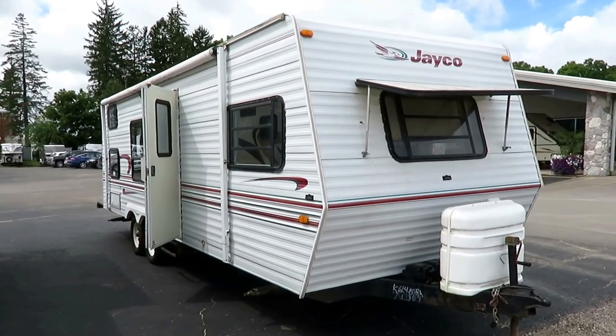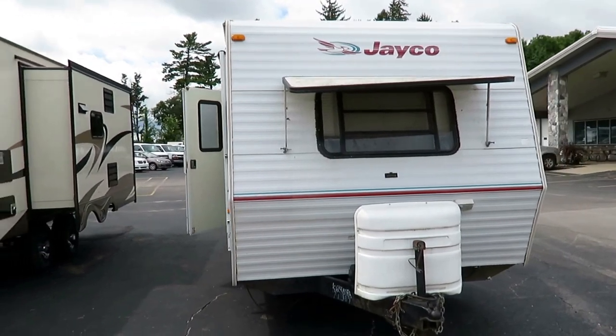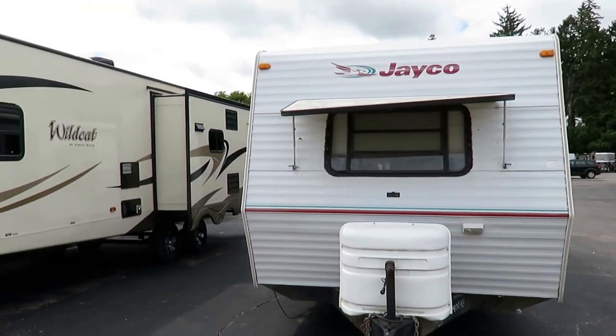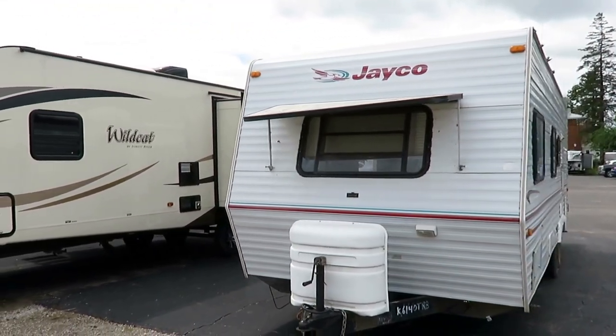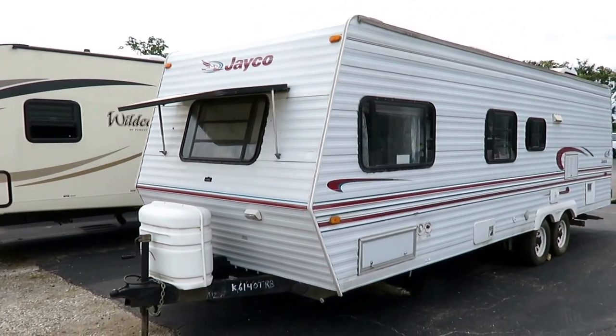Little 26-foot Jayco Bunkhouse back here at Halet RV of Coldwater, Michigan. This was here last year. It's a '98, and the most recent owner only had it for about a year.